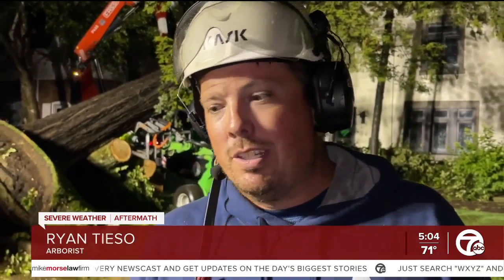We found a local arborist last night who was working into the early morning hours. This is what he had to say: 'It's going to be months before they can get back to normal. We're just here trying to help these people out and trying to get the power back on.'